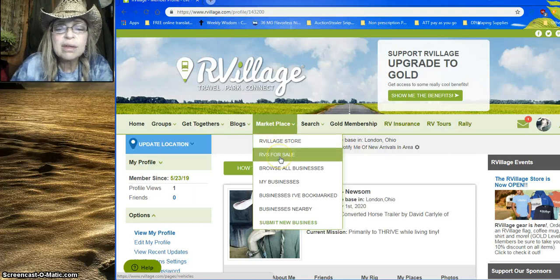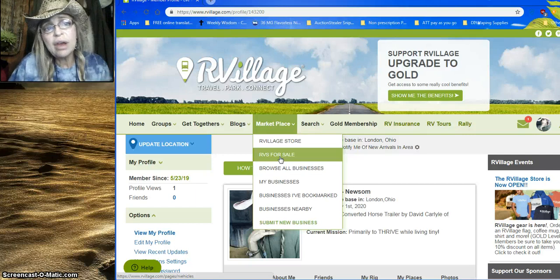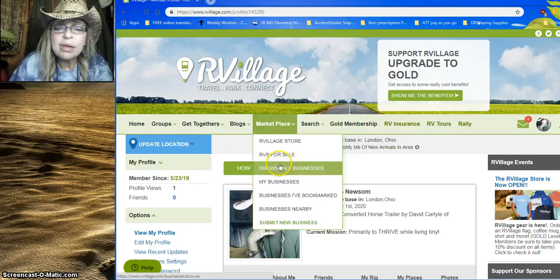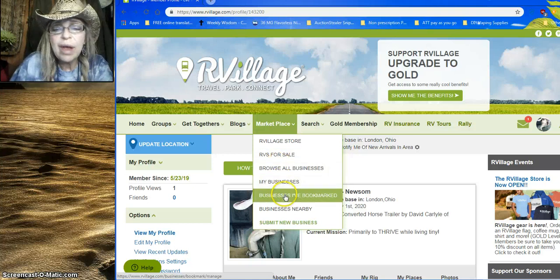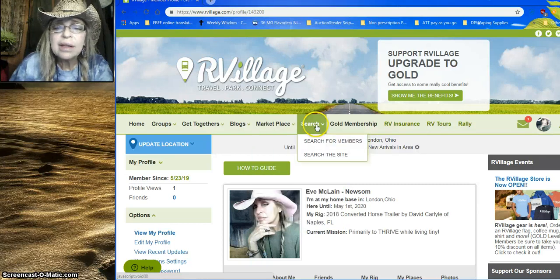There's also a marketplace with RVs for sale. I did a search and found a couple of RVs I'd like to look at, because even though my current rig is a really heavy big rig, I'm thinking about buying a truck and putting a camper on top so I can boondock and travel. You can also browse all the businesses nearby.